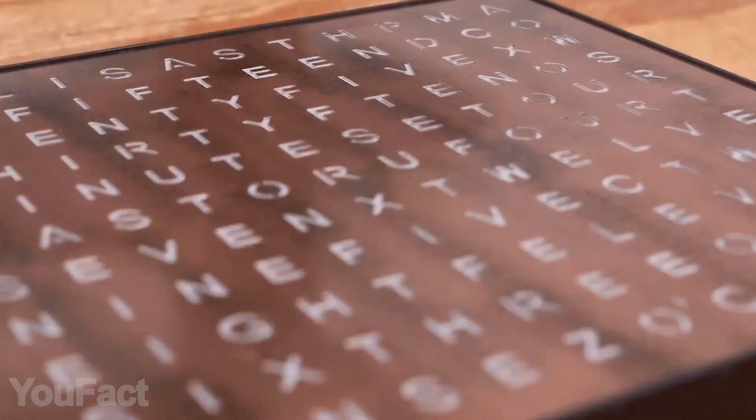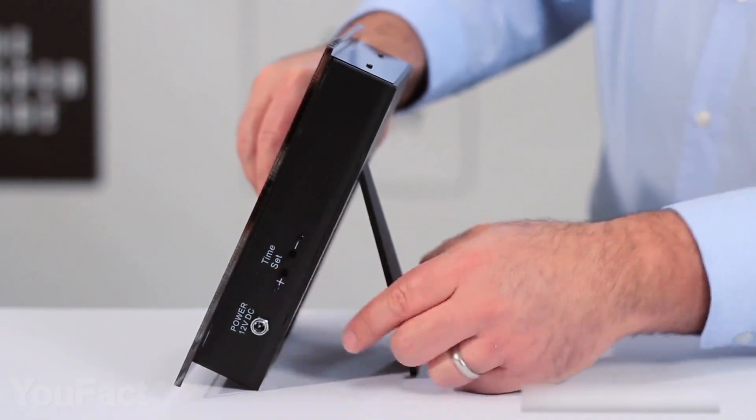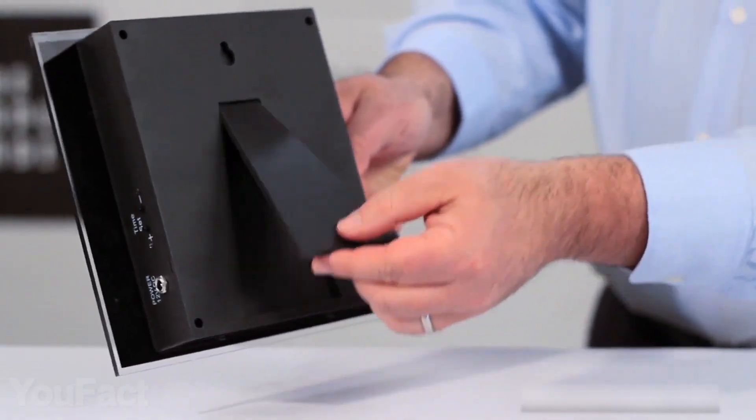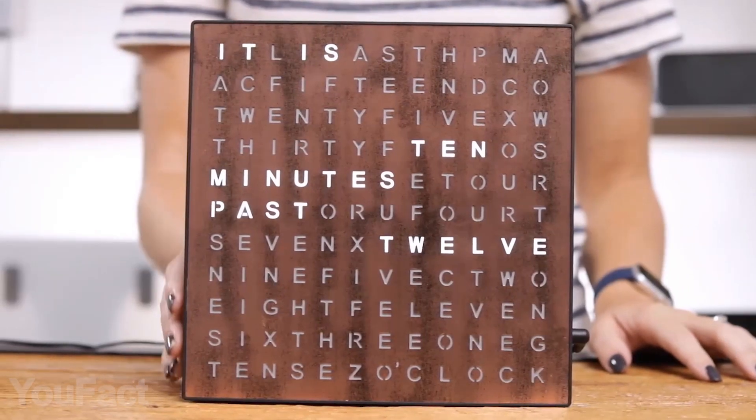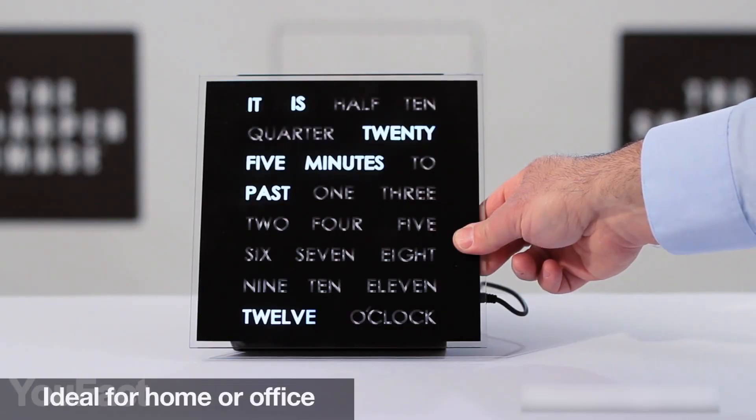The clock face looks especially good thanks to the premium copper finish. With the included USB cord, you can plug the clock directly to your computer or use the full-size power adapter, which also comes in the package. Now, even your clock will be texting you.